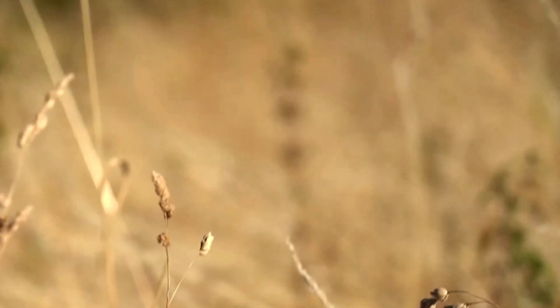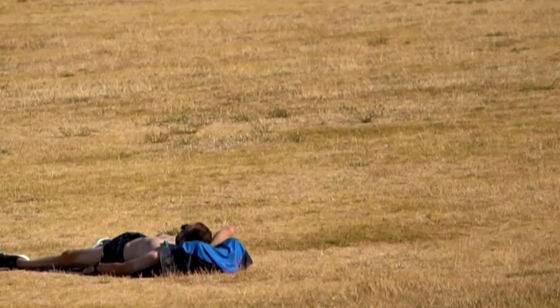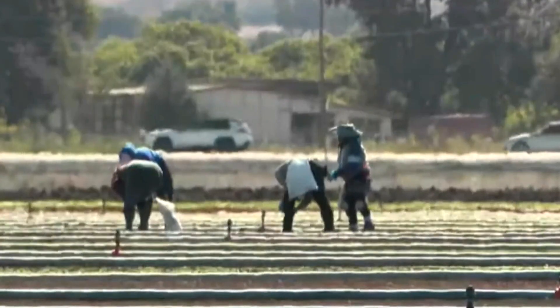Western Europe, the UK, much of the western US, and parts of Canada are all under drought watch right now as hot and dry conditions continue through the second half of the summer.